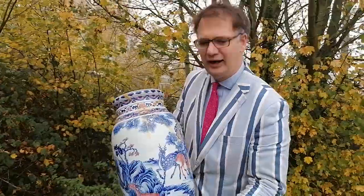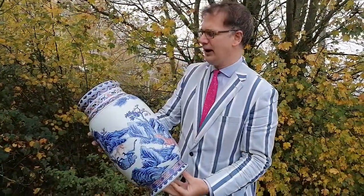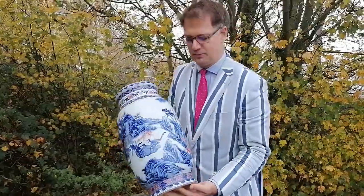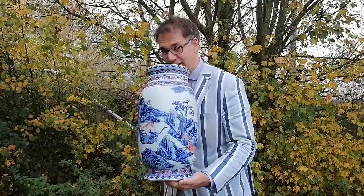Oh, it's chipped. It's a crackpot of an amazing lockdown find. If it wasn't cracked, this vase would fetch between £600,000 and £700,000. Yes, it would.